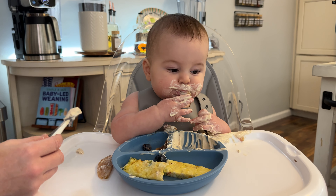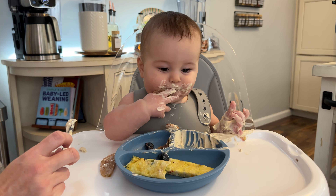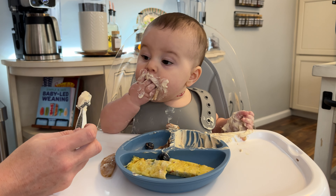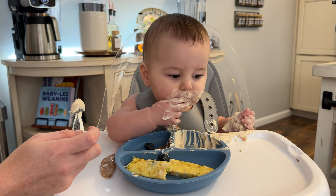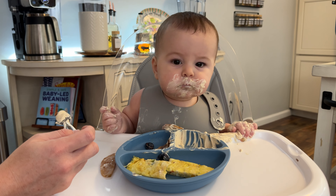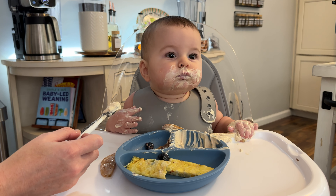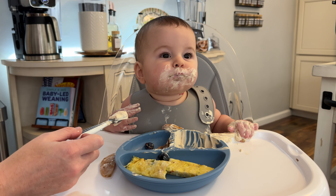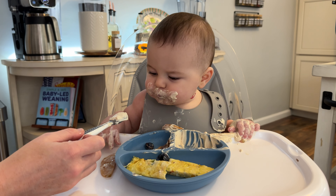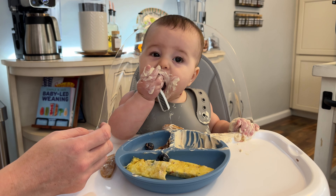Ever since he started eating some real food and finding his favorites, he's been eating a little bit less milk. Those apples are so good. Good job chewing that up with your little teeth. Great work.